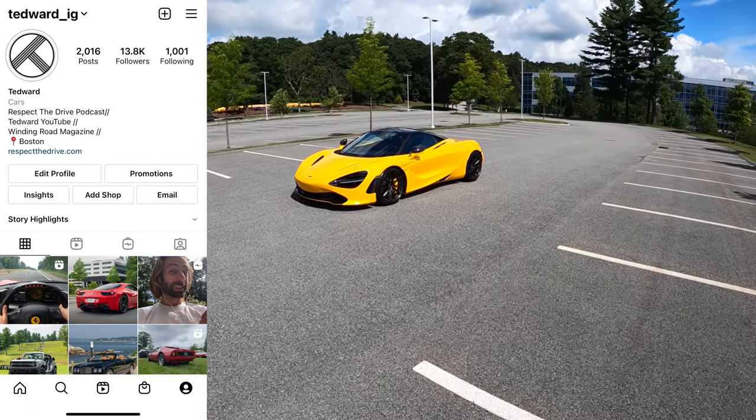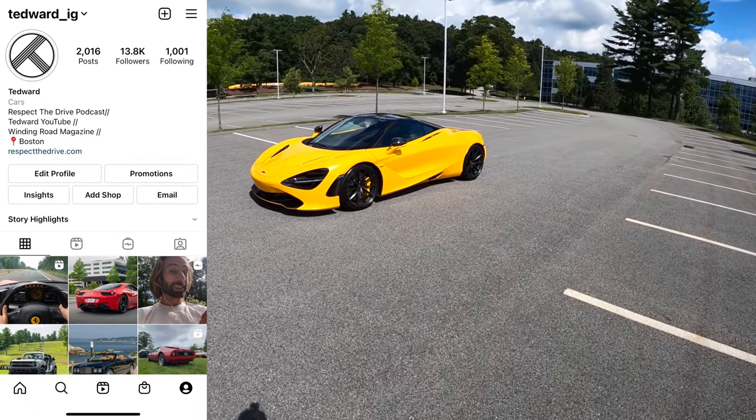Welcome back. I'm Tedward, and thanks to Boston Motorsports in Brighton, Massachusetts, it's McLaren Appreciation Day.